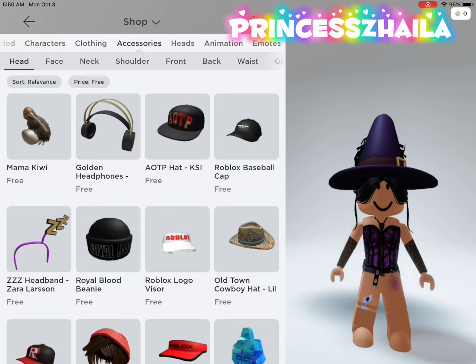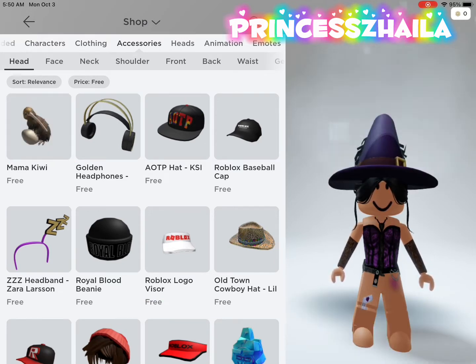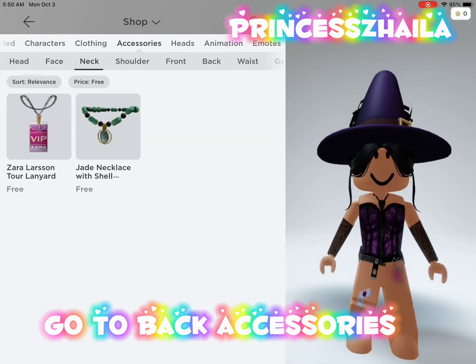First free item. Go to back accessories.